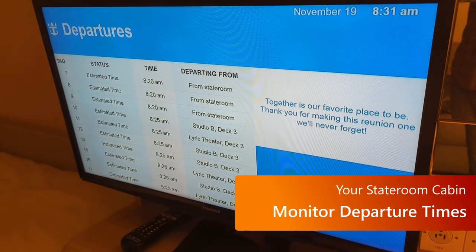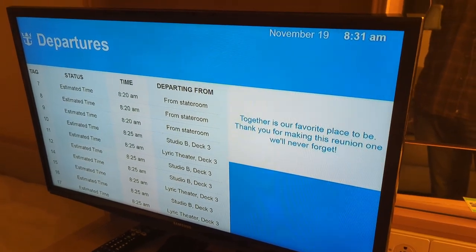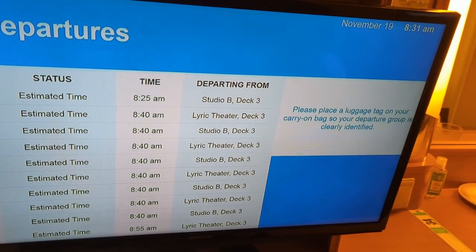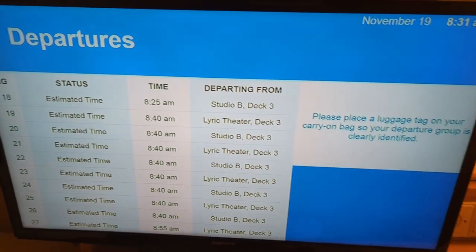On the last day of your cruise, use your television to monitor the departure times for each of the boarding groups — or deboarding groups, I guess. You can see if they're on schedule, if they're behind schedule, how it's going. You can really have a better idea of where you should be and when you should be there.